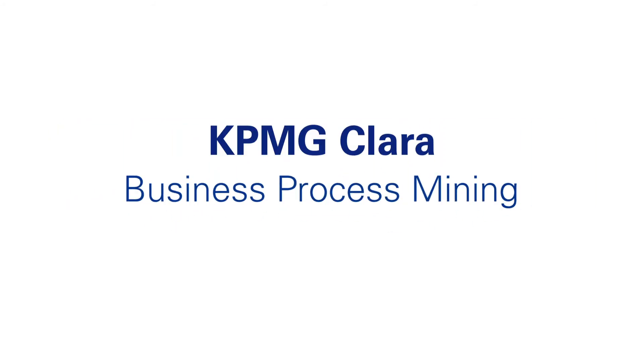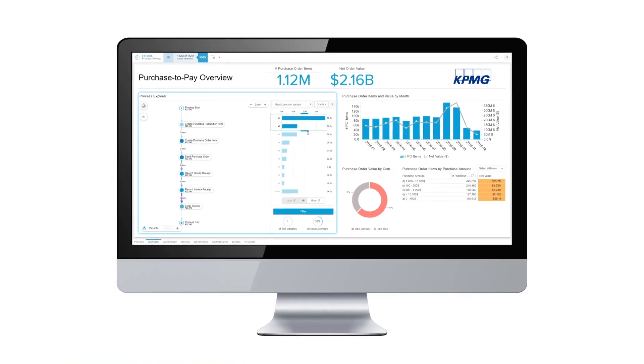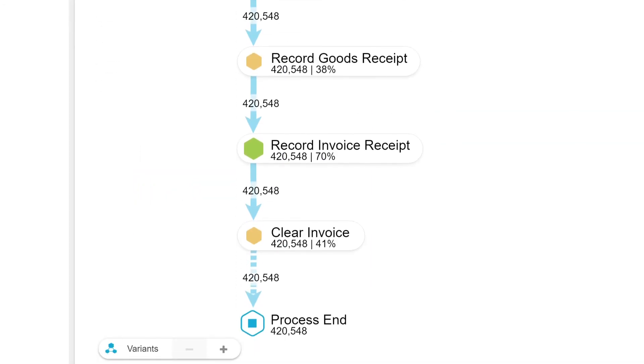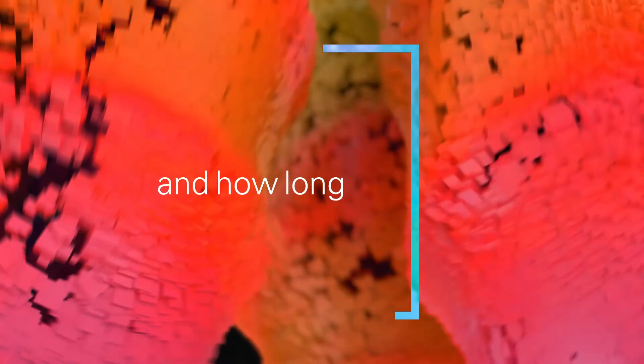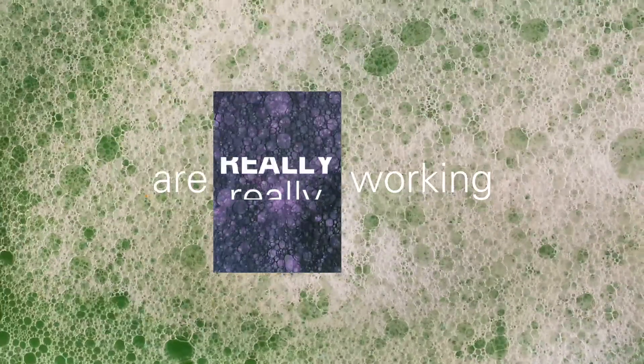KPMG Clara business process mining analyzes and maps your system transaction flows — where transactions are passing through intended controls, where they aren't, and how long they take. That means clear and immediate visibility on how your processes are really working.